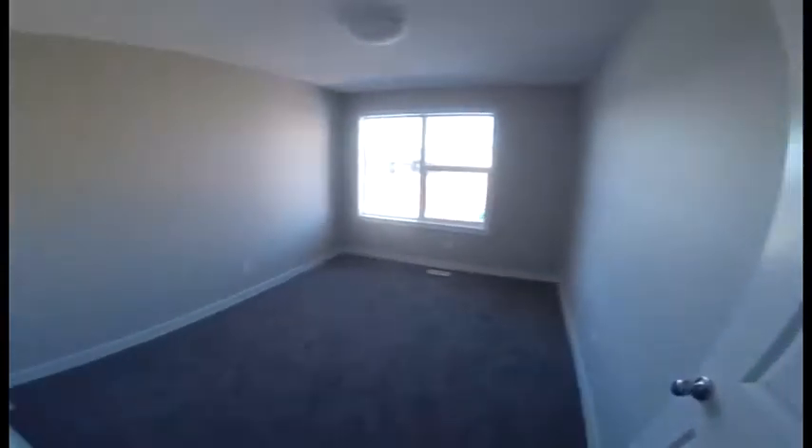Bedroom one — nice and rectangular shape — with standard closets. Bedroom two, same standard closet.